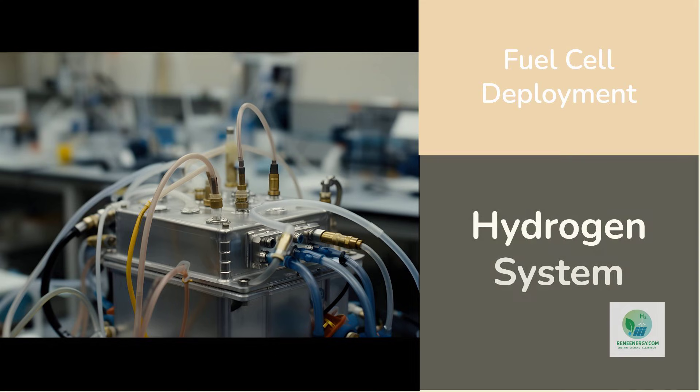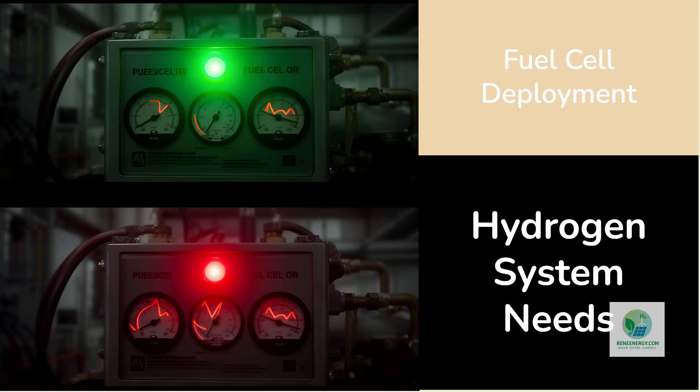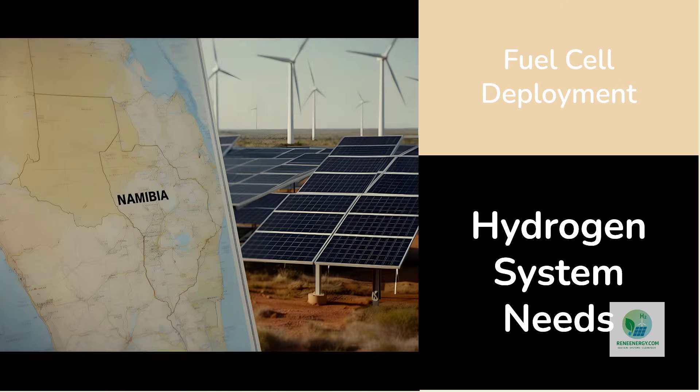This has direct implications for fuel cell deployment. Fuel cells are often described as ready technologies waiting for hydrogen supply. But supply readiness is not binary — it depends on consistency, purity, pressure, and availability. A hydrogen system that meets these requirements enables fuel cells to operate as intended. A system that fails to meet them turns fuel cells into unreliable assets. The Namibia project, by focusing on integrated delivery, addresses this dependency explicitly.